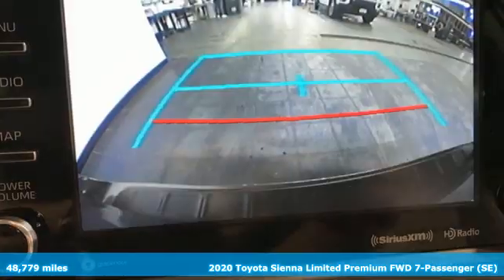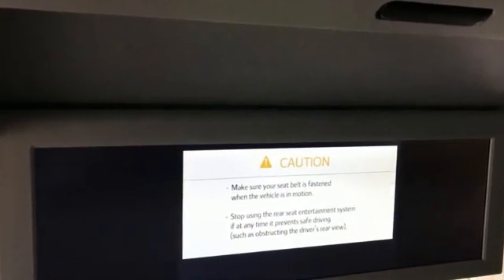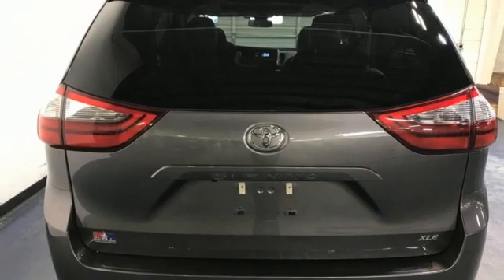It comes nicely equipped with features you'll love: Wi-Fi hotspot, front heated leather bucket seats, entertainment system with Blu-ray and digital media, auto dimming rear view mirror, and streaming audio.